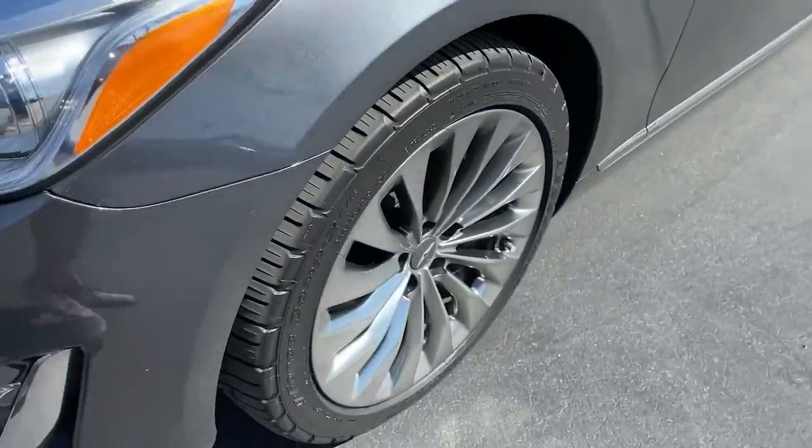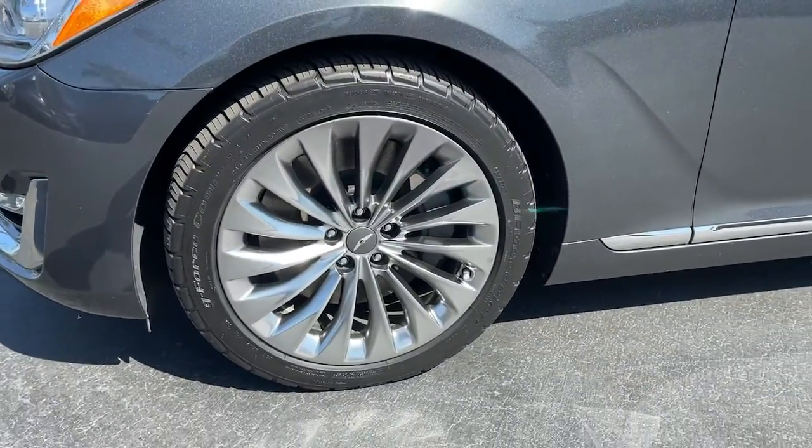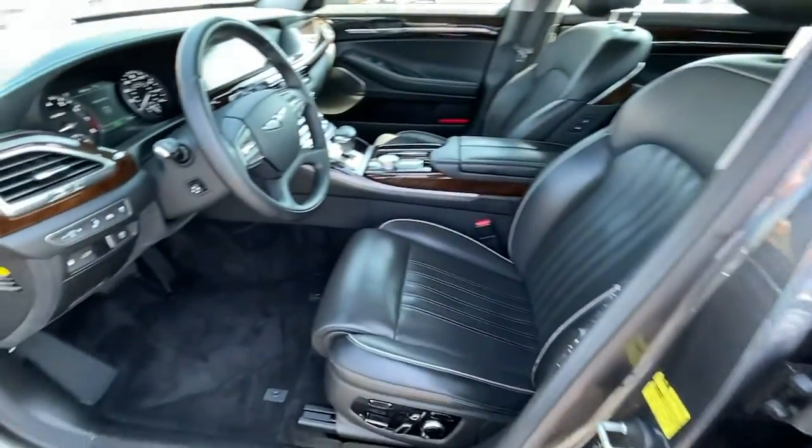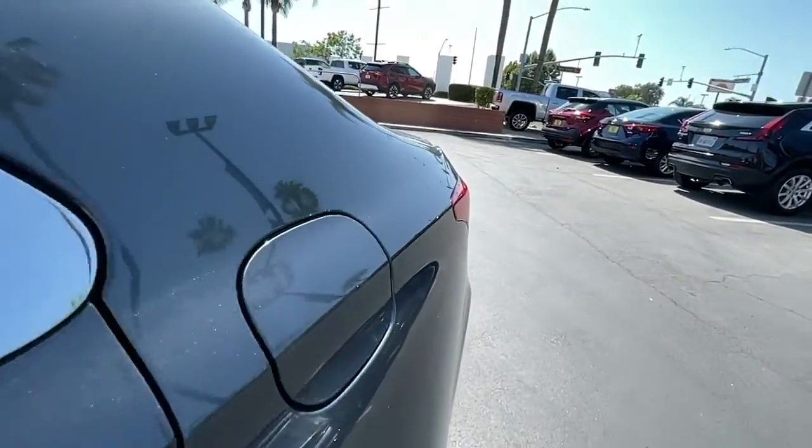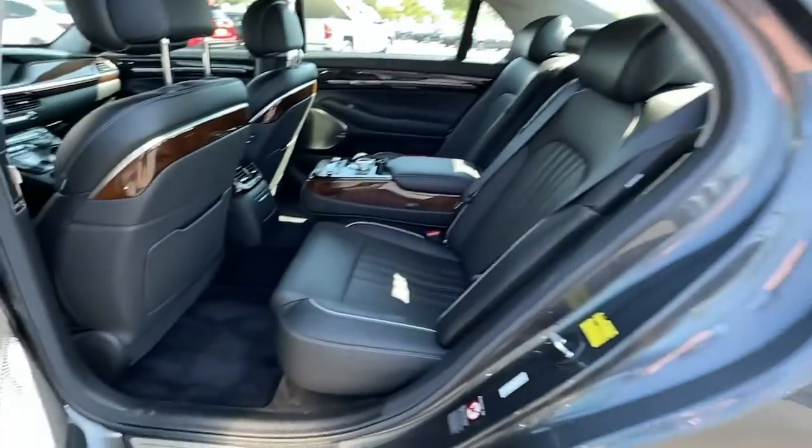The following are some of this vehicle's highlighted options: navigation system, electronic stability control, seat memory, trip computer, power windows, bucket seats, four-wheel disc brakes, and power steering.